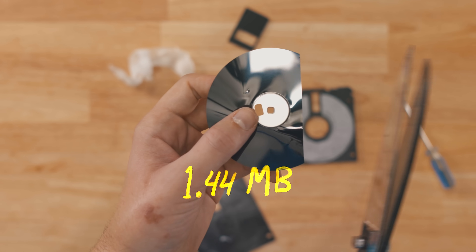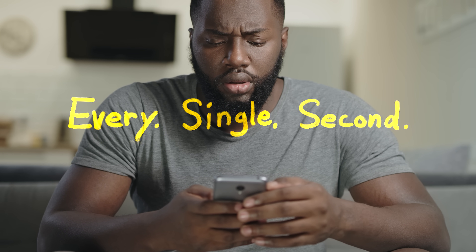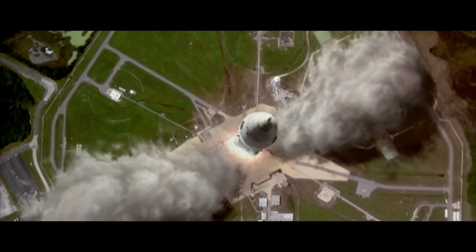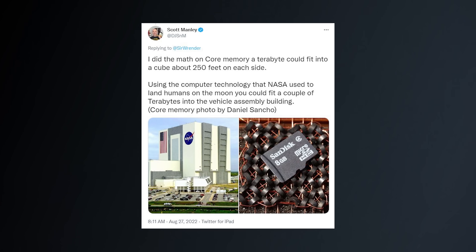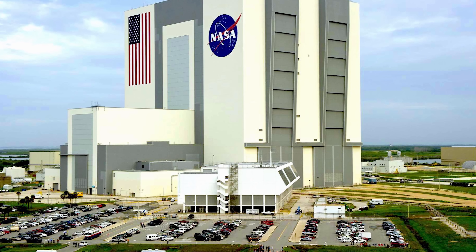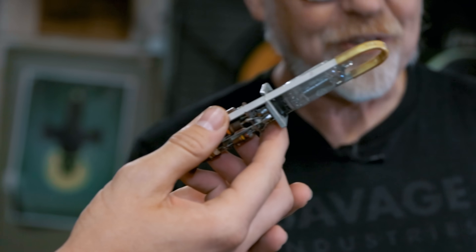1.44 megabytes is all that these things held — that's not even enough to hold the average amount of data a person generates every single second. During the space age of NASA, scientists had to get creative with how to store memory. They used hand-woven bits of wire and carbon rings called core memory. According to Scott Manley, you could fit a few terabytes worth of core memory into the actual buildings used to build rockets.